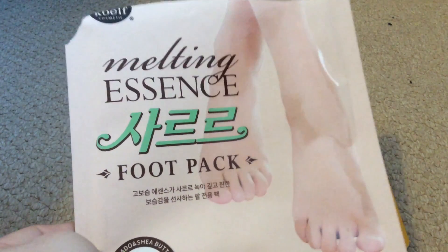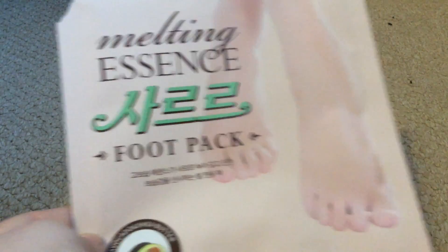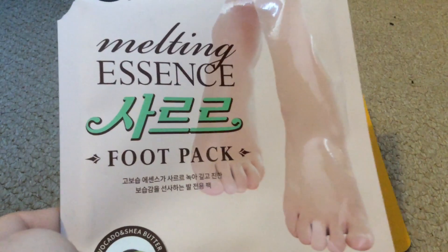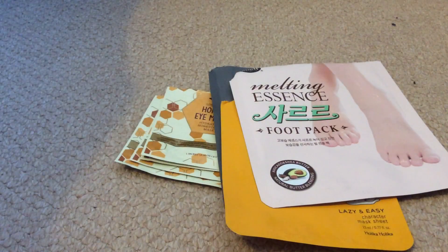The last sort of mask thing is a melting essence foot pack — this is avocado butter. I had these on 15 minutes last night before I went to bed. My feet do feel soft but I think this would have been better after a baby foot pack or if I had my feet in the water for a long time. I didn't really feel any difference apart from it making them soft.